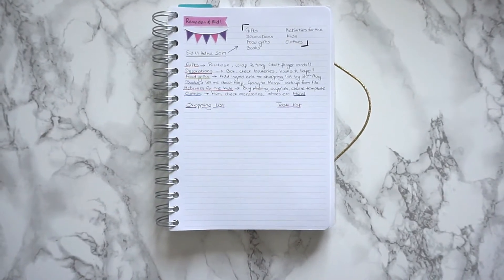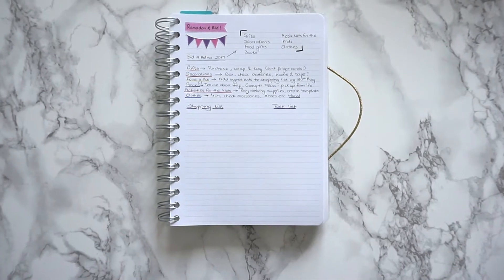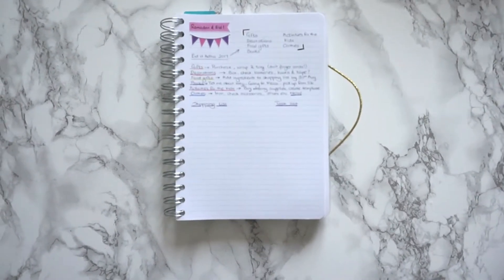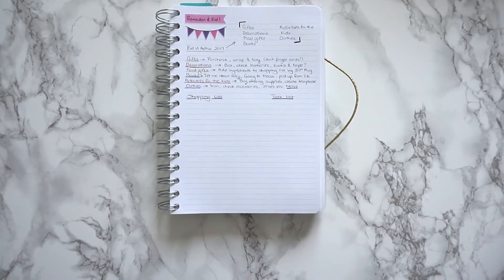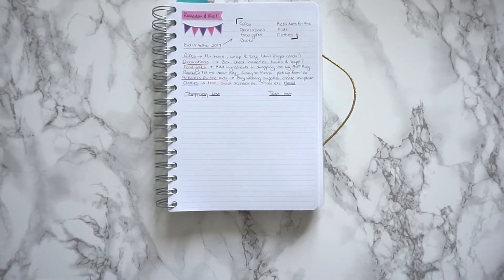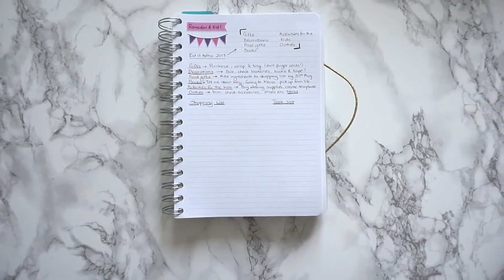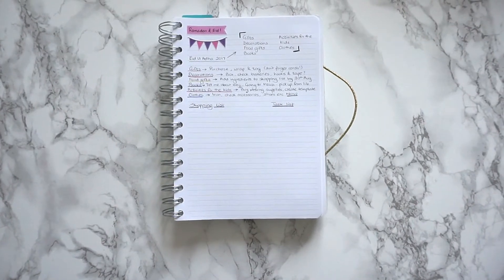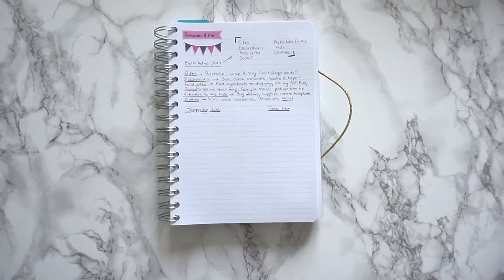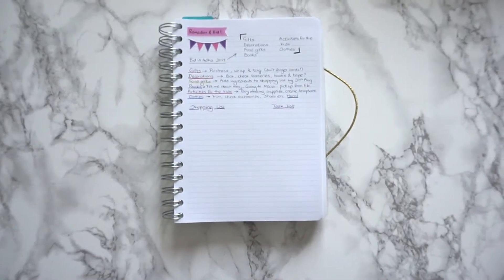Assalamu alaikum and welcome to another Motivational Monday. Today we are going to try and get organized for Eid al-Adha. We've got just over two weeks to go before Eid arrives, and if you want to spend the first nine days of Dhu'l-Hijjah doing ibadah, you've got even less time. So let's put together a little list and see what we can get through as quickly as possible to have as little stress as possible before Eid begins.